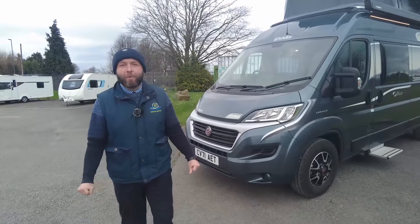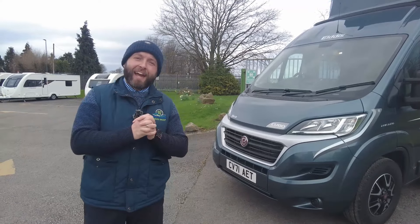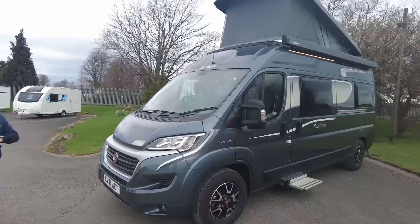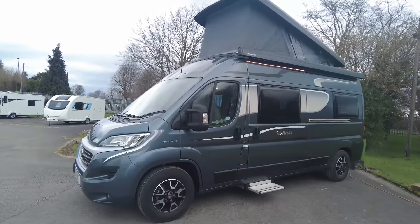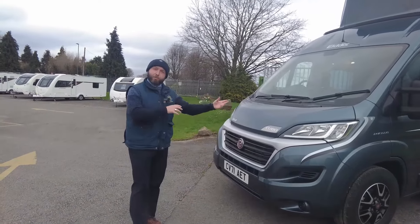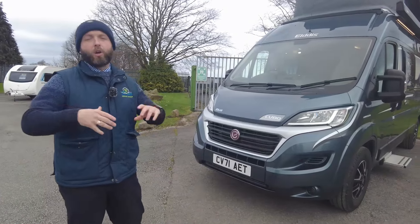Hello folks, welcome back to Don A Motz. Today we've got myself James and Wendy behind the camera. Next to me, a little bit different than what I've been doing over the last few videos, I've got an Elddis CV80 - this is the Reaver. A little bit different than your standard CV80, this is a dealership special, and as we go along I'll point out the differences.